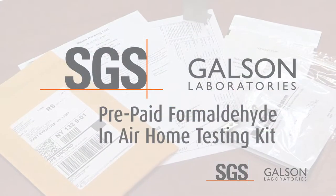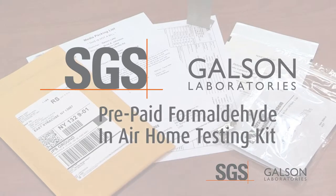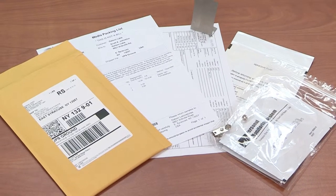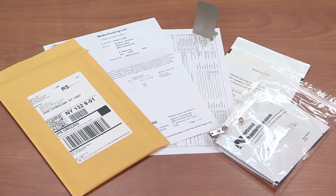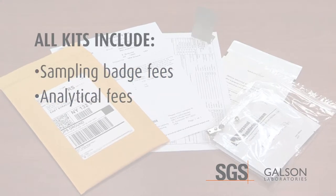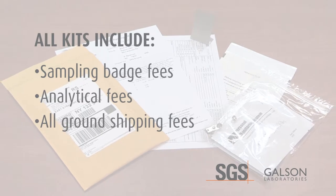The SGS Galson Laboratories prepaid formaldehyde in-air home testing kit provides information on the amount of formaldehyde present in the air of your home using a modified OSHA 1007 method. The test kit comes in three different quantities based on your preference for sampling. All kits include the sampling badge fees, analytical fees with a three-day turnaround time, and all ground shipping fees to and from the laboratory.